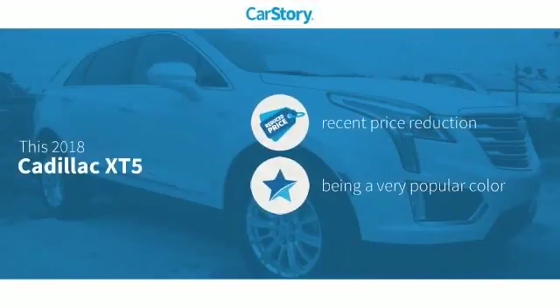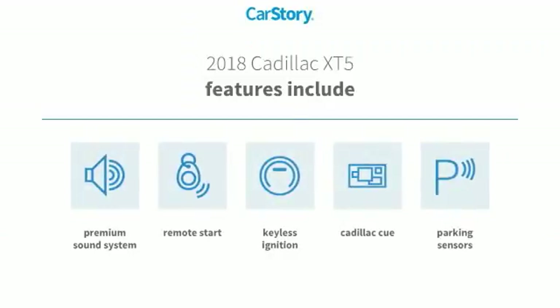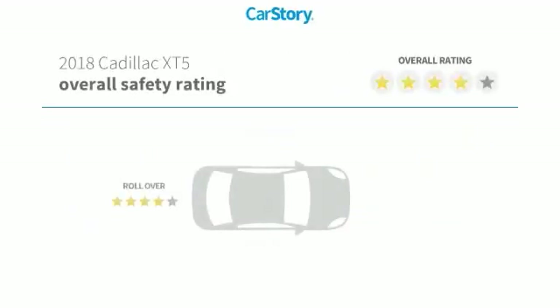Car Story Research indicates this vehicle as having a recent price reduction. Features also include remote start, keyless ignition, premium sound system, and parking sensors with these ratings.